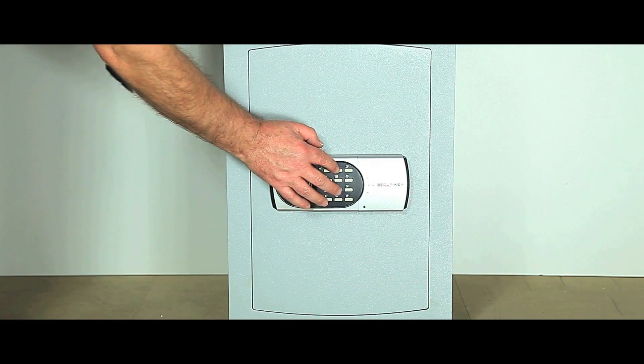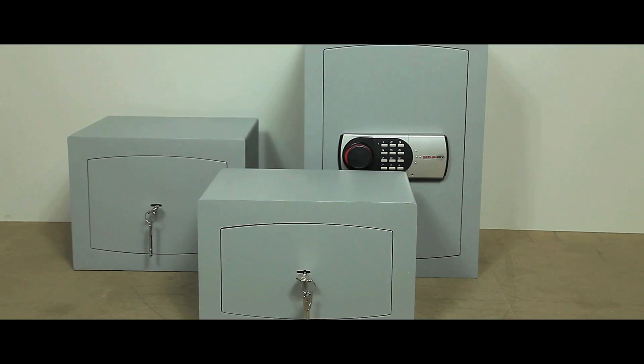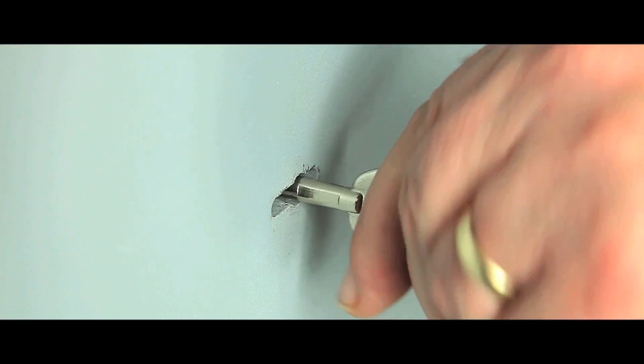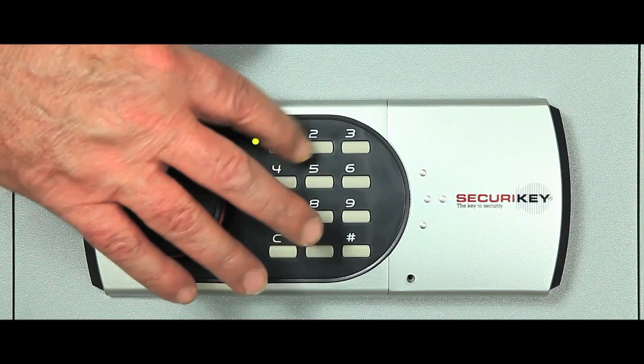Ideal for the safe keeping of documents, valuables, cash and laptop computers, there are three sizes in each range, which can be supplied with either a double-bitted key lock or electronic locking.